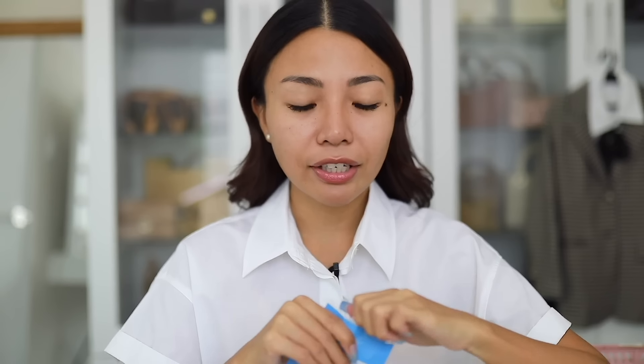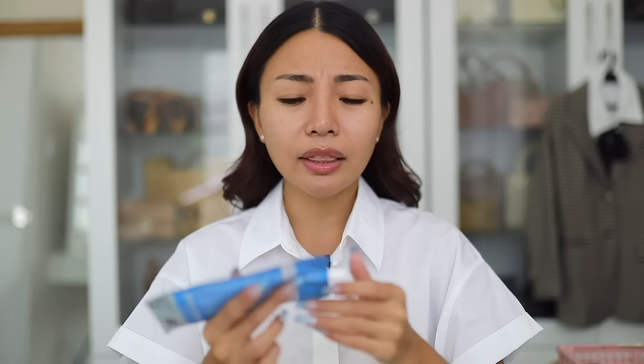So meron ako ditong ultralight matte sunscreen ng Hello Glow. Super mura lang — under PHP 500, panindigan natin. Pero guys, parang hindi ko kaya yung total PHP 500 or total PHP 1,000. Well, kung iisipin mo, yung amount na maa-apply mo sa mukha mo ngayon is most likely under PHP 500 lang. Yung amount — cost per wear — kung ganun mo siya iisipin, tipid na kasi yung mumura ng mga products na gamit natin today.